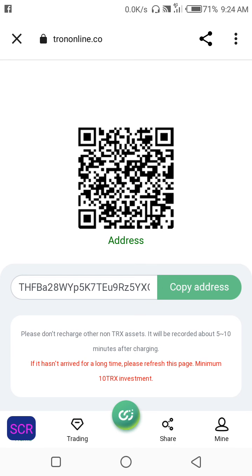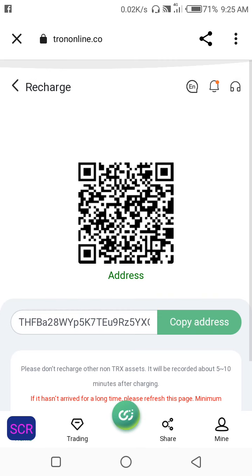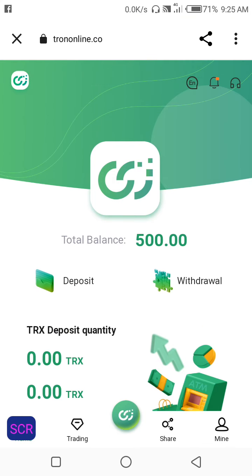If it hasn't arrived after a long time, please refresh the page. The minimum investment on this site is 10 TRX, so you can invest 10 TRX and start making free withdrawals every single day. As you can see on the screen, 500 TRX was given for free.